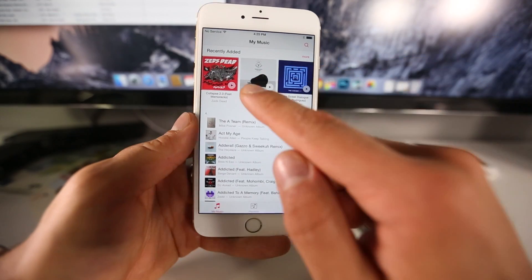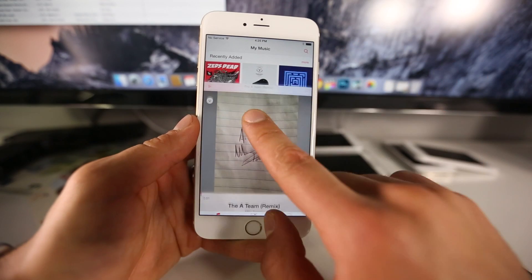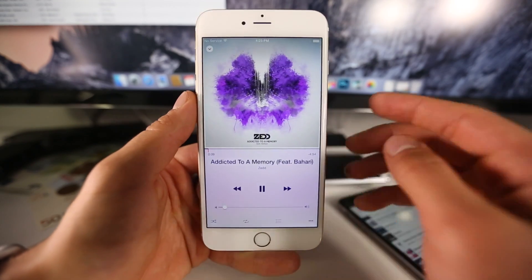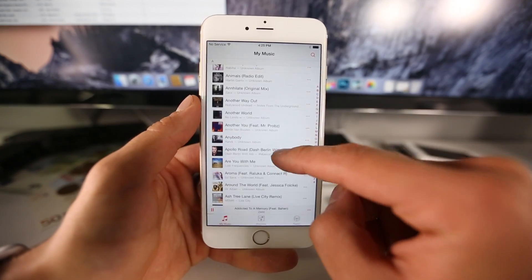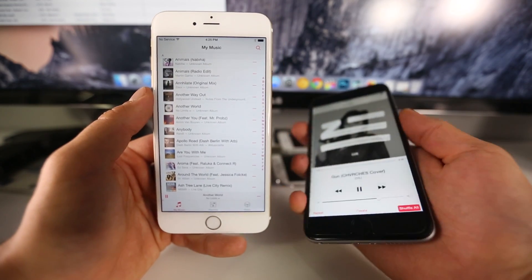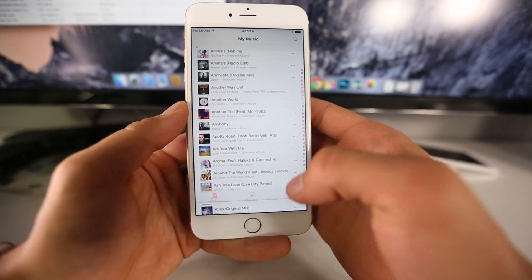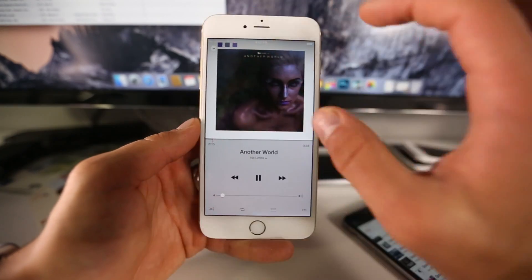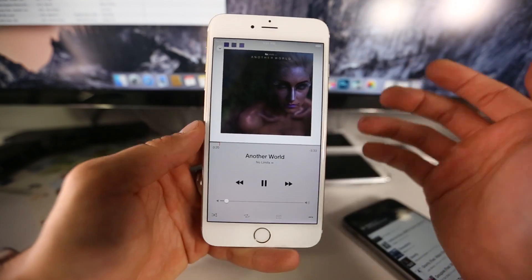There's also a new mini player. When you're playing something and want to continue browsing, a mini player appears at the bottom. Clicking it brings up the Now Playing page, and if you want to dismiss it just slide it down. I love that clicking a song no longer takes you straight to the Now Playing page like it did in iOS 8.3 — it doesn't interrupt your experience. The artwork now takes up the full top of the page and it looks beautiful.